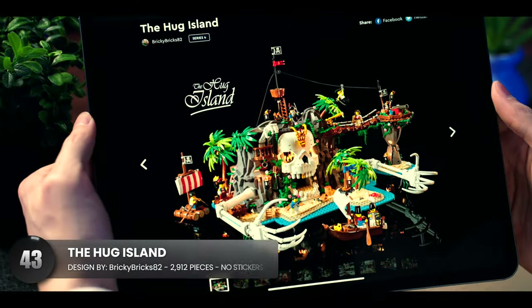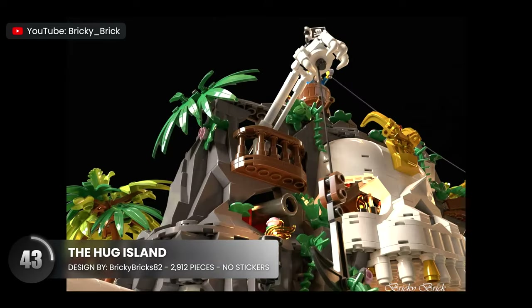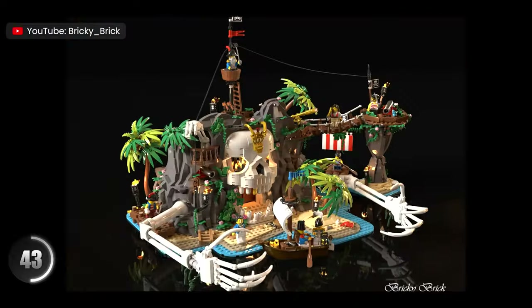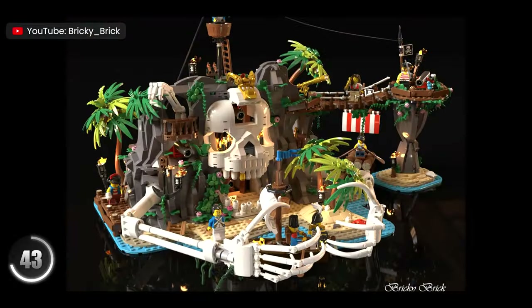It's time to check out an incredible pirate display. With a unique construction, the interactivity is what sets this one apart. From hidden weaponry to moving gears that actually trap unwanted visitors, the ingenuity on this model has hit the upper tier of design.